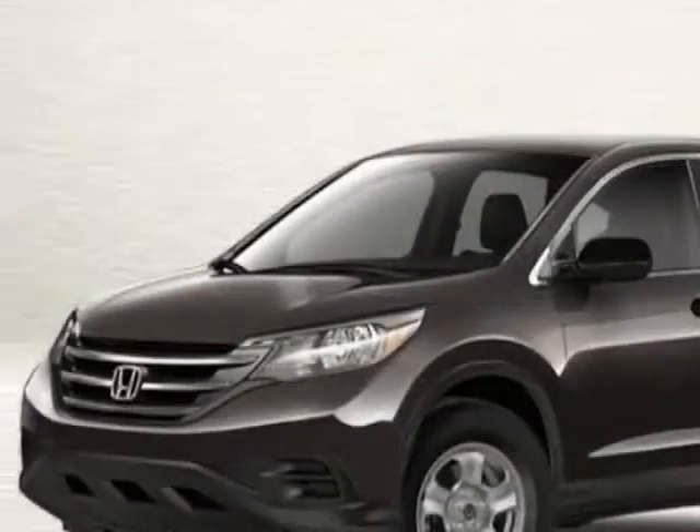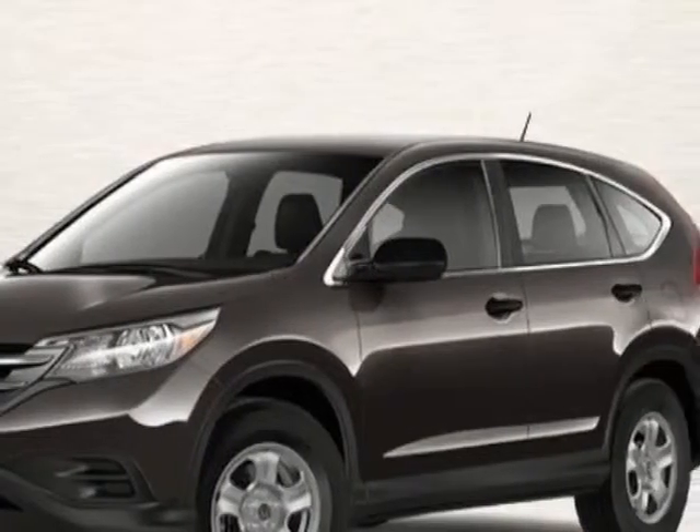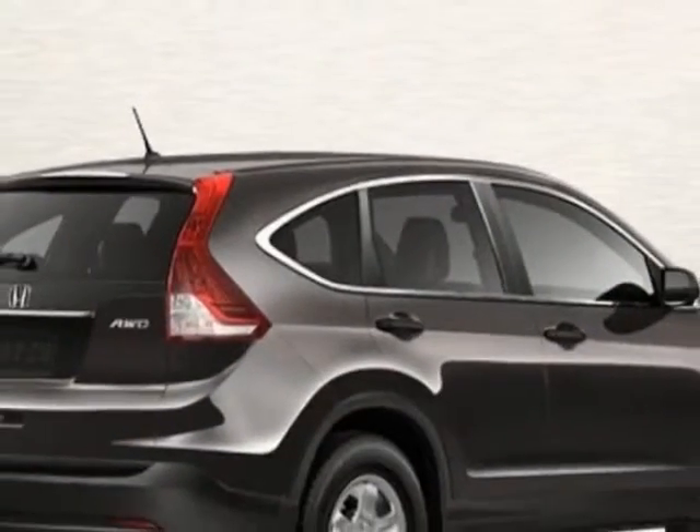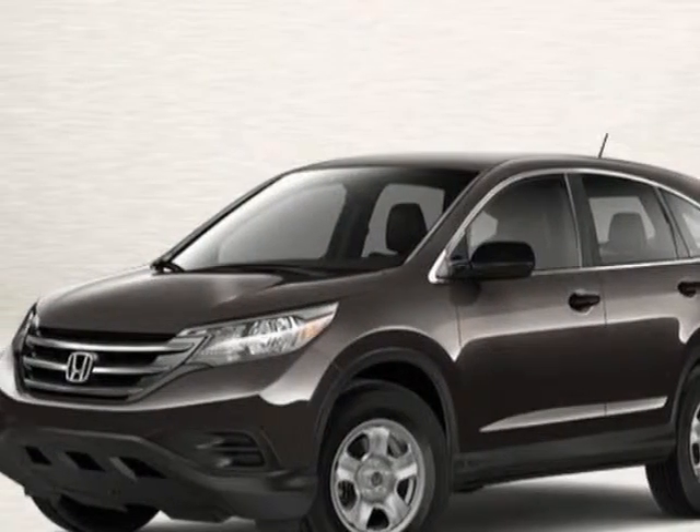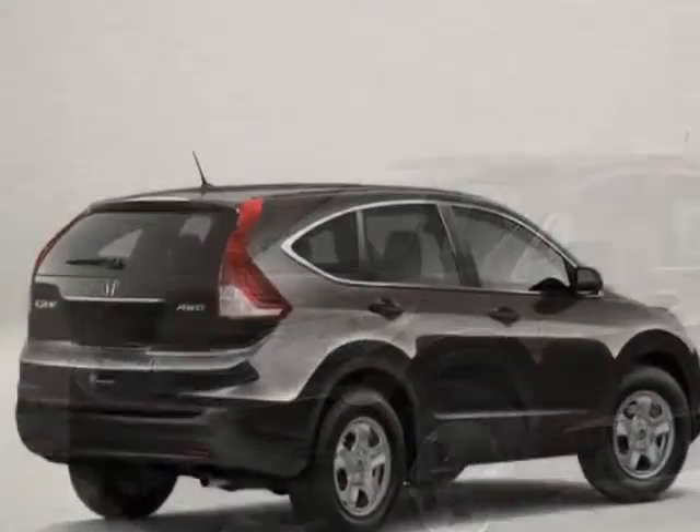This vehicle gets an estimated 22 miles per gallon in the city and an estimated 30 on the highway. This CR-V boasts a 2.4-liter engine and has a 5-speed automatic transmission.